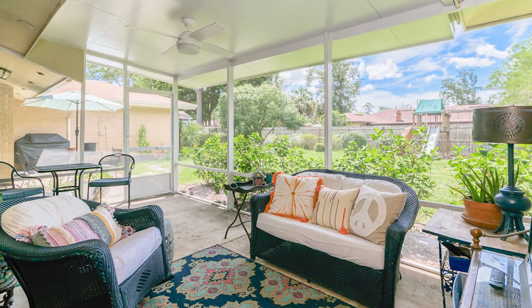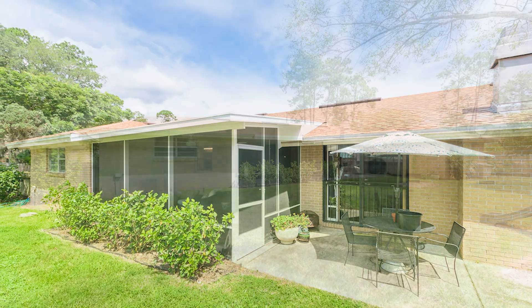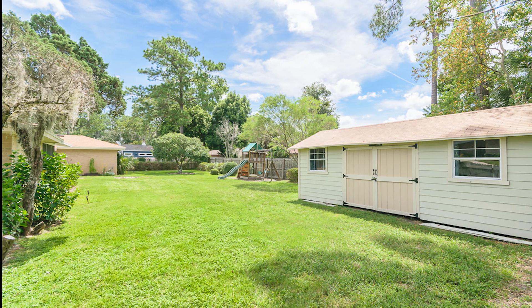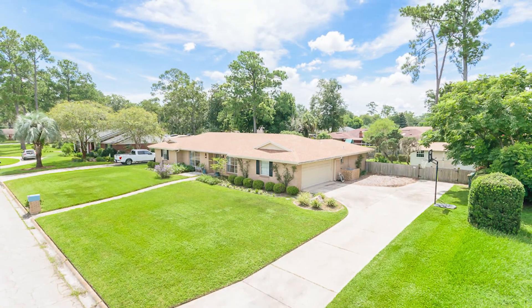To wrap up our tour, I'd like to tell you a little bit about the area. This home is located near lots of restaurants and shops, close to downtown, and 15 to 20 minutes away from the beach. Thank you for taking the tour with me. A Galley Team member would love to show you the house if you're interested. Please reach out to us at 469-7828. We'd be happy to help.